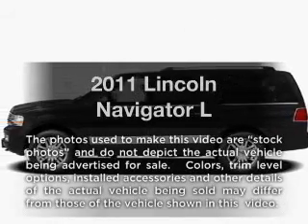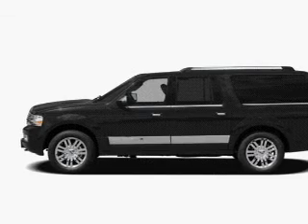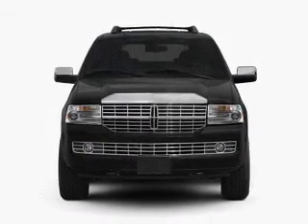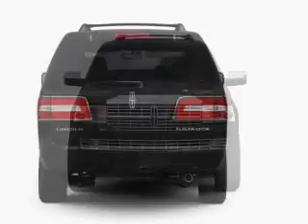Imagine yourself in this 2011 Lincoln Navigator. Everything you need under one roof with this great vehicle. With a powerful 8-cylinder engine, the powertrain includes rear-wheel drive, driven by a 6-speed automatic transmission.